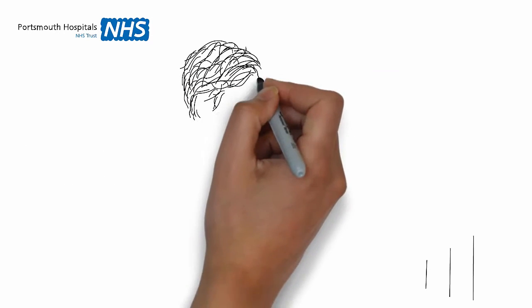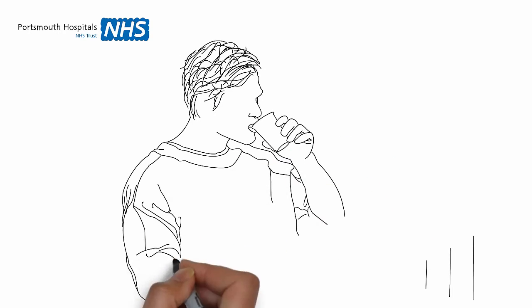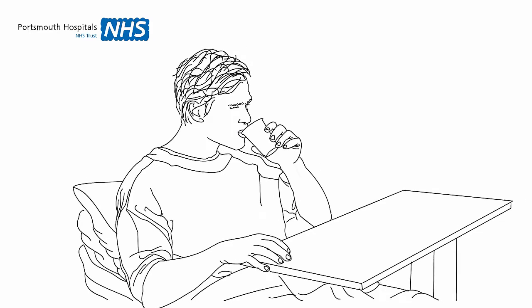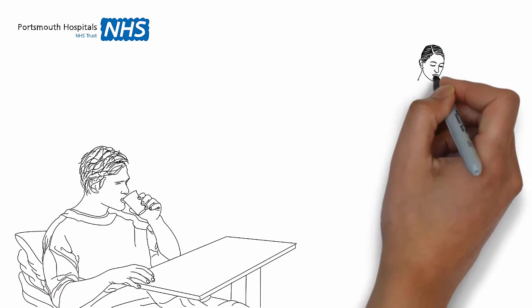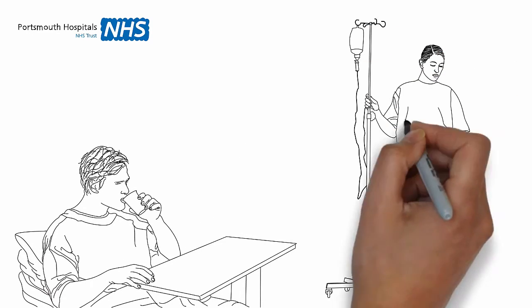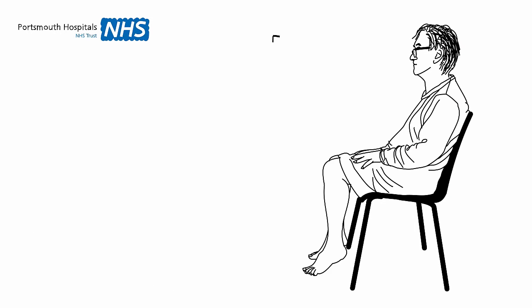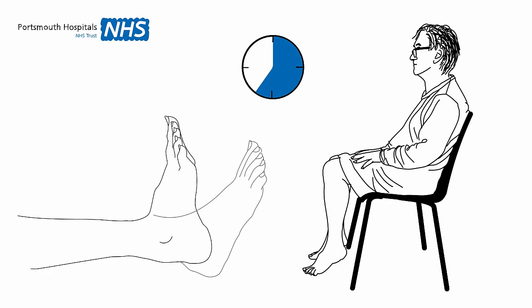There are certain things you can do for yourself to reduce your risk of a blood clot. Drink lots of fluids, unless advised otherwise. Move around as much as possible. If you are not able to walk around, exercise your ankles while you are in bed or sitting in the chair. The more you do this, the better — ideally, hourly.